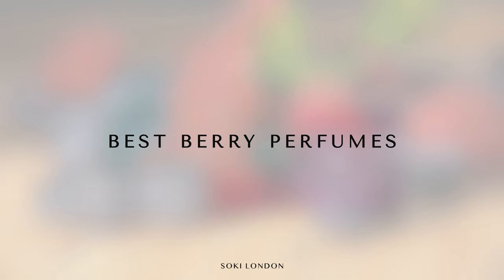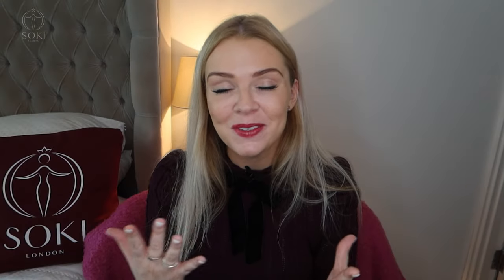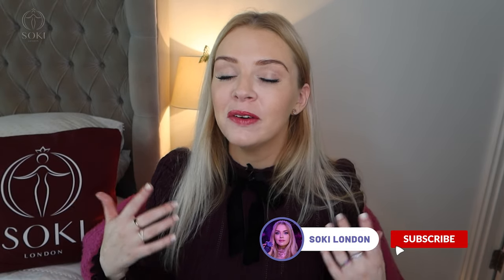I am a huge fan of anything with a berry note — I'm talking about raspberry, strawberry, blackberry, blackcurrant, that type of vibe. I love those perfumes. There have been a couple of new releases that have come out and also some classics that I want to take you through, so I'm going to be taking you through the best berry perfumes.